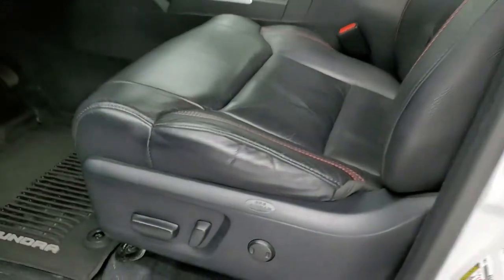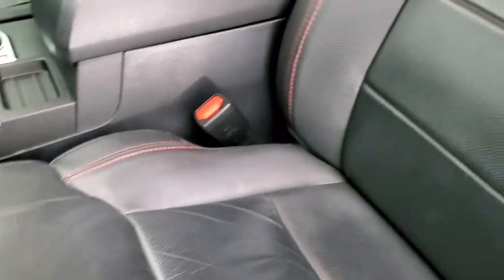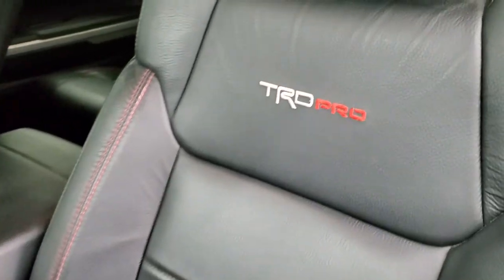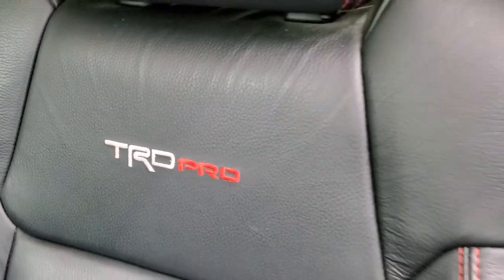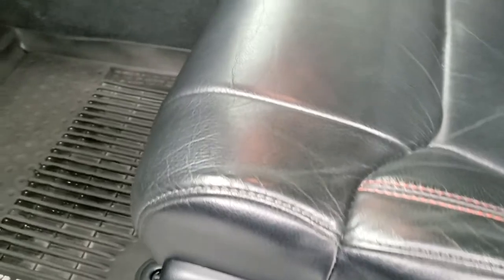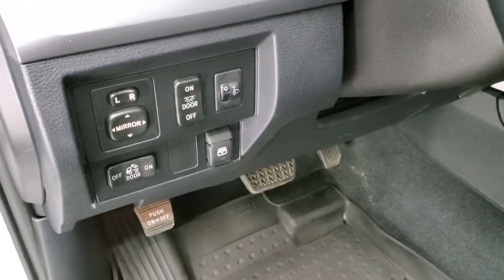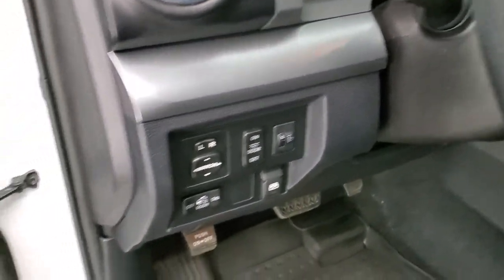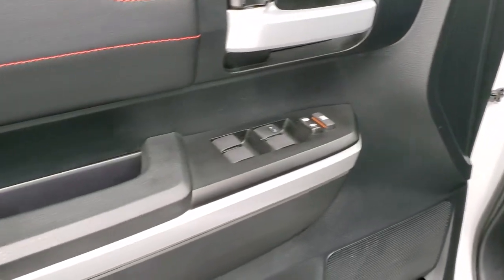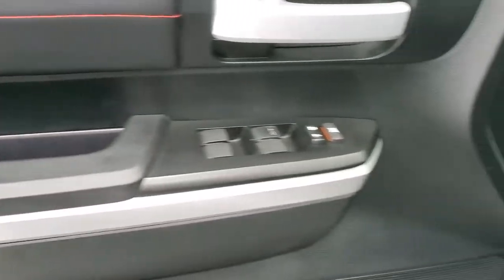The TRD Pro package gives you the black leather interior — no rips or tears on these seats. You get TRD Pro stitched into the backrest and red stitching on the seats. Side curtain airbags. Both front seats are power. Factory all-weather floor mats. Power slide-down rear window, power windows, power locks, power mirrors, and nice leather bolstering on the doors.